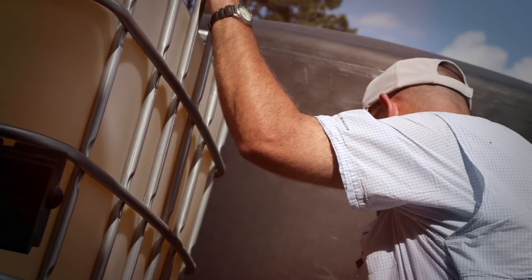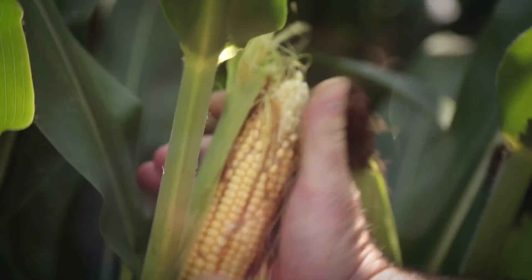We're at post-pollination stage right now. The corn's fully tasseled, it's pollinated, and we seem to have had a good, adequate pollination based on the corn that we've checked.